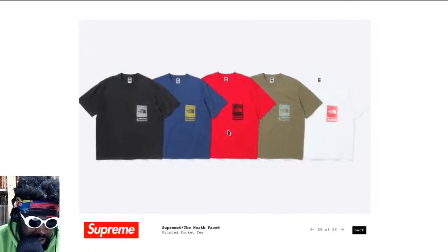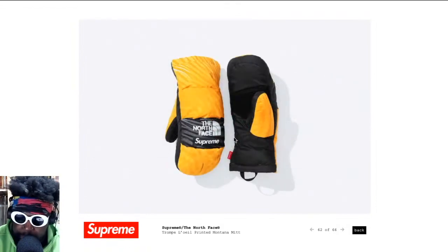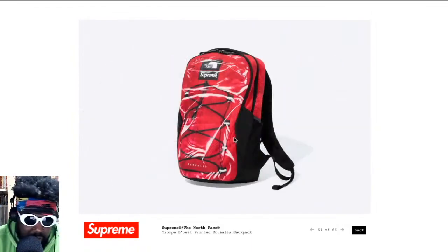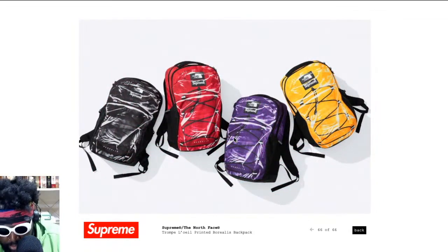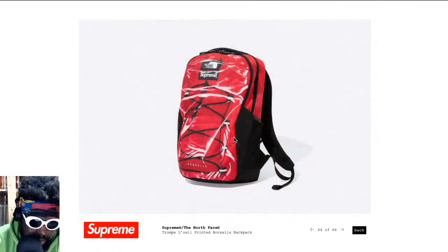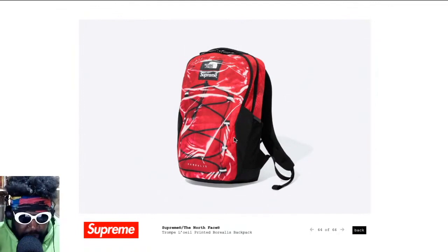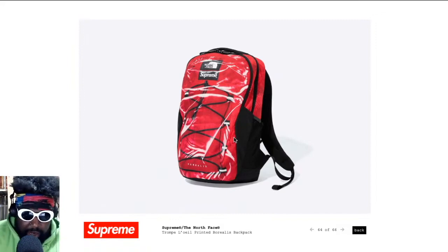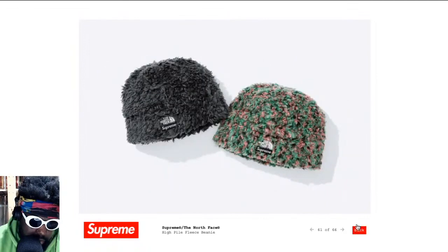Not wearing a North Face t-shirt either. The hat is really nice though — I'm definitely going to want that. This is the kind of hat you'll probably see a few rappers wearing very soon. The gloves are pretty okay and the backpack is really nice too. It would have been nice if they'd done one of those tubular backpacks — I love those. They've got a version that works as a little bag or a backpack. Very adaptable and useful. But yeah, this looks pretty cool overall.